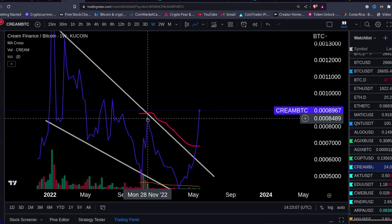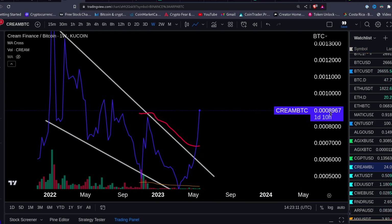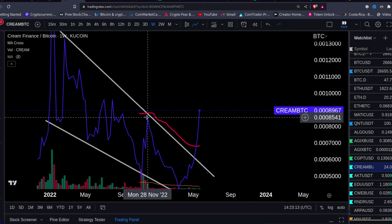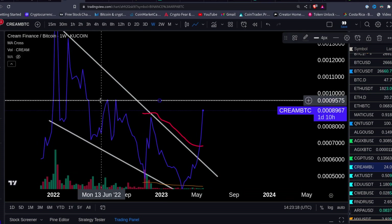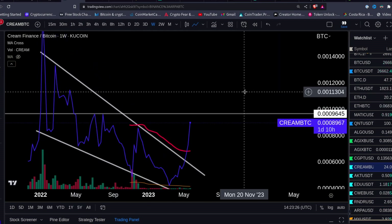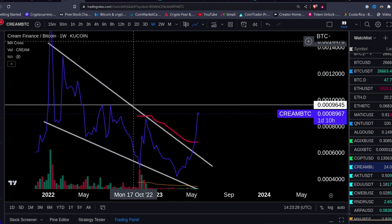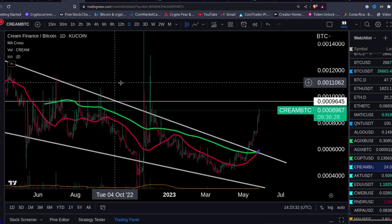What we want to see is the close of this candle body above this level — above this top here at 8,500 satoshis. Once it clears that, you're gonna have some resistance around the 9,500 to 10,000 satoshis mark. Clear that level and it's cowabunga mode. Let's look on the daily chart.